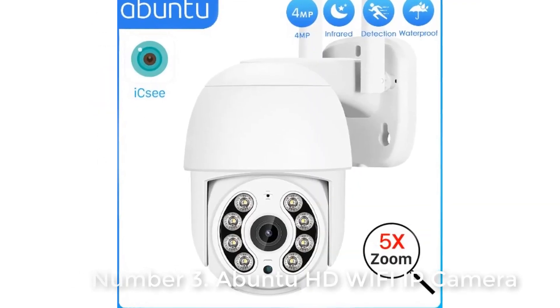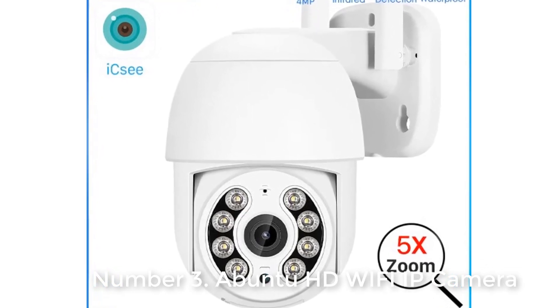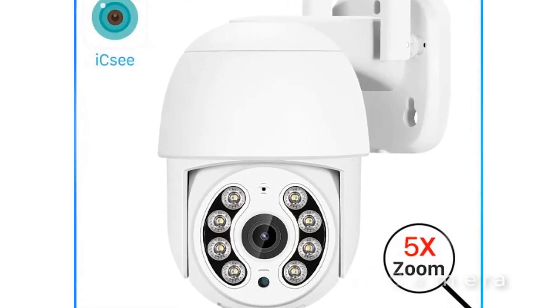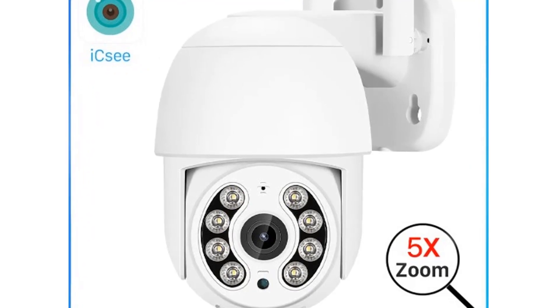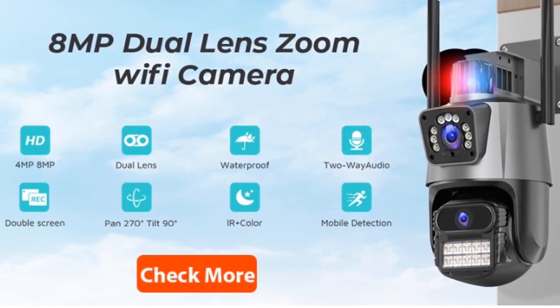Starting at last, number 3: Ubuntu HD Wi-Fi IP Camera. Orders: 5000. Reviews: 1458. Rating: 4.8. Brand name: Ubuntu. Model number: A29.